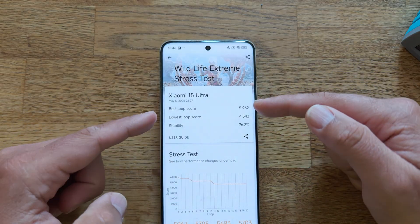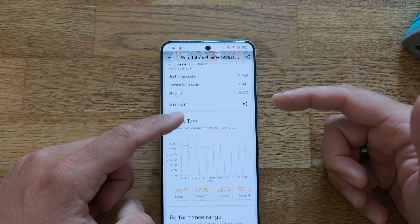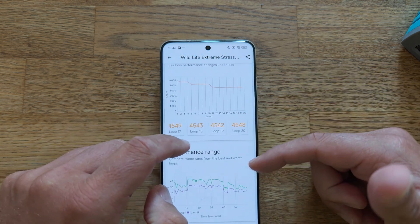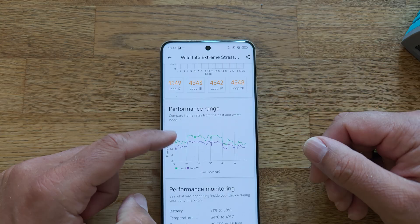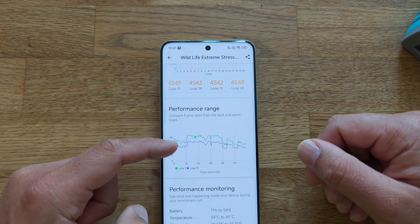How is the stability rating calculated? We do 20 rounds, take the best loop score and the lowest one, and then calculate the stability rating — as simple as that. You can check the results loop by loop. This is the performance rate, where we can compare frame rates from the best and worst loops. Loop one is the best FPS, loop 90 the worst.